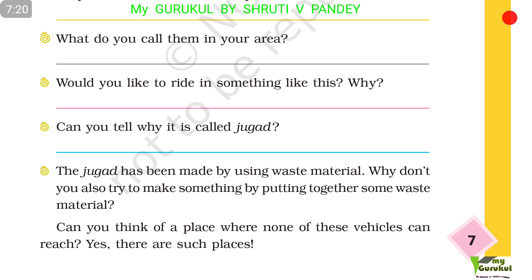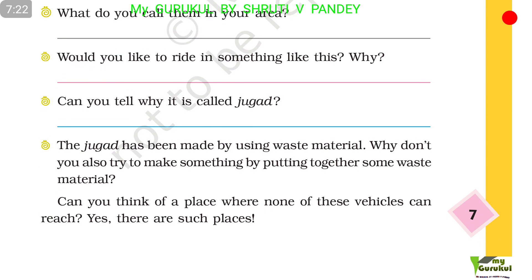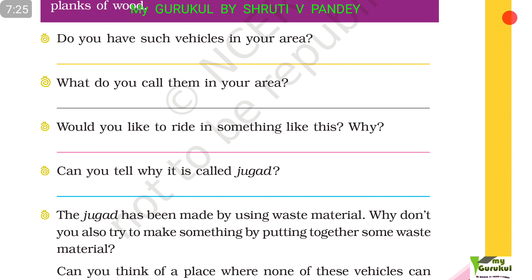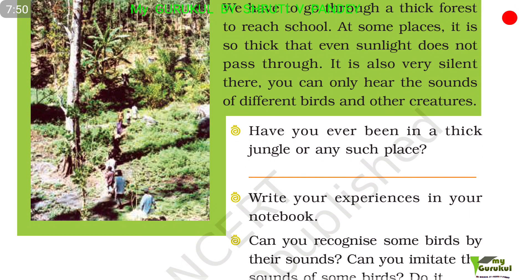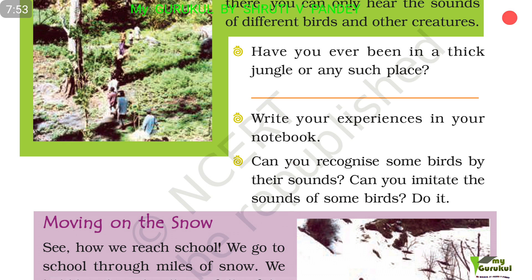Yes, there are such places. Children cross the jungle. We have to go through a thick forest to reach school. At some places it is so thick that even sunlight does not pass through. It is also very silent there — you can only hear the sounds of different birds and other creatures. Have you ever been in a thick jungle? Write your experience in your notebook. Can you recognize some birds by their sounds? Can you imitate the sounds of some birds? Try it.